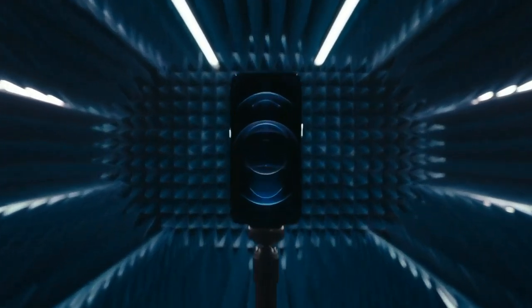5G is said to change the world with radically faster speeds. The hardware and software have been optimized for the best 5G experience.